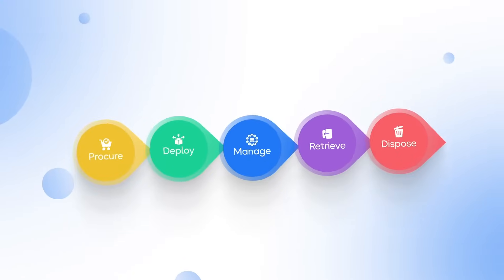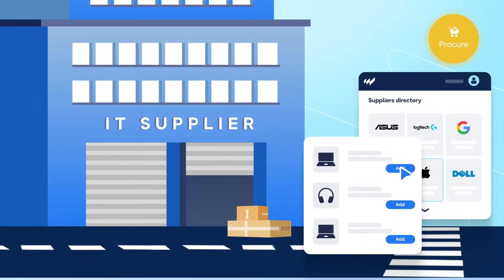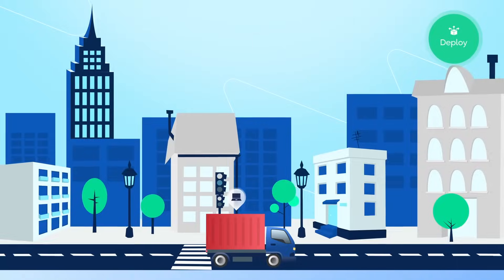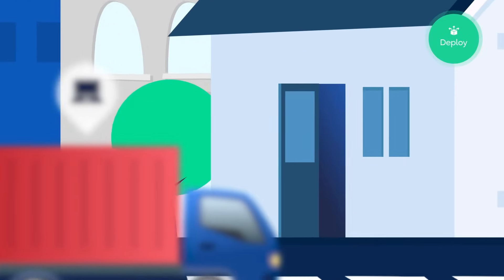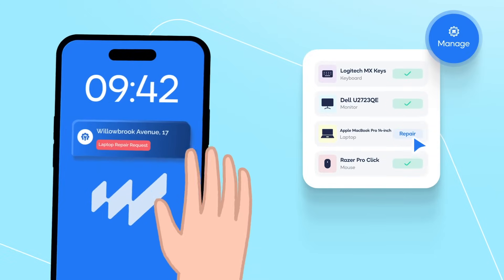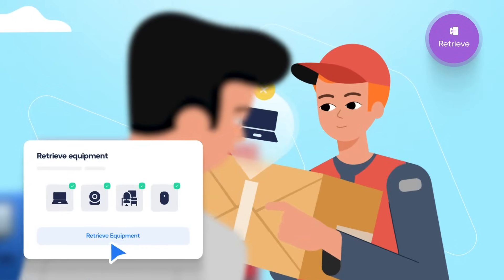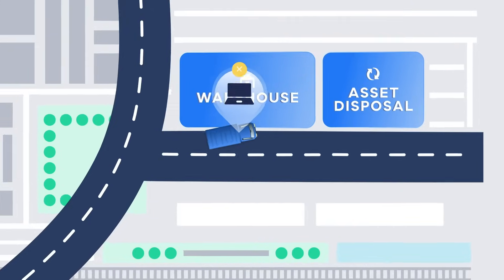WorkWise covers all the stages of an IT asset lifecycle. Procure IT assets locally with our global network. Deploy them to your remote employee's local office or warehouse to build local stock. Manage and track your assets to ensure everything is working. Retrieve and refresh used assets from off-boarded staff and store them in one of our local warehouses for quick redeployment.